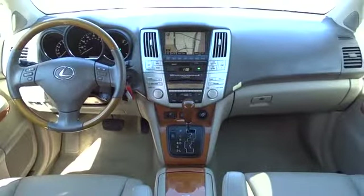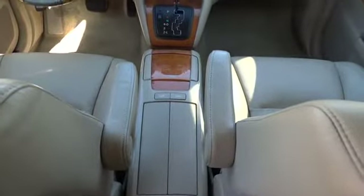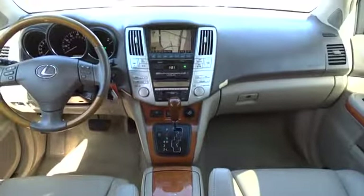Power passenger seat, leather wrapped steering wheel, power steering, adjustable steering wheel, auto dimming rear view mirror, four wheel disc brakes, floor mats, cruise control, aluminum wheels, universal garage door opener, and front wheel drive.